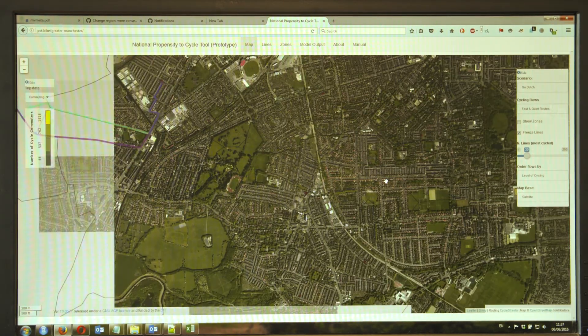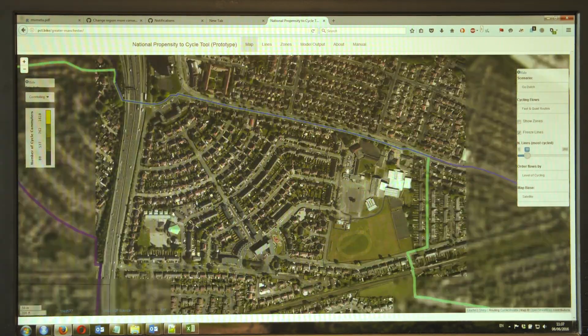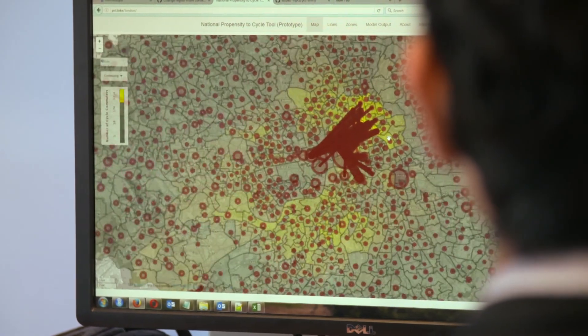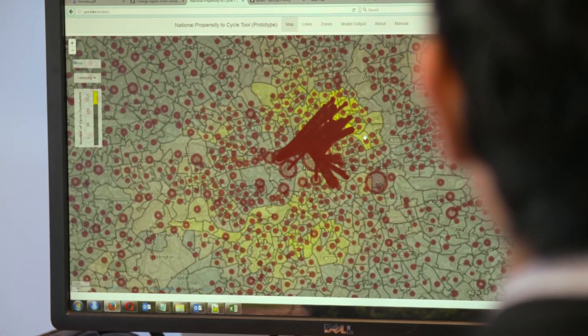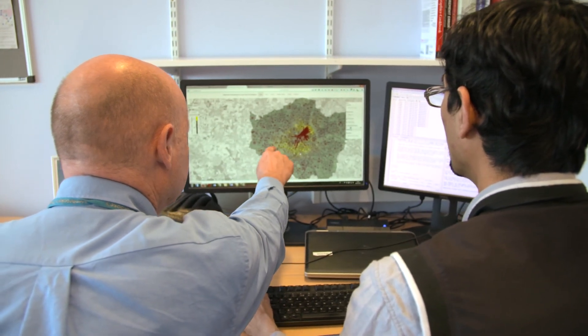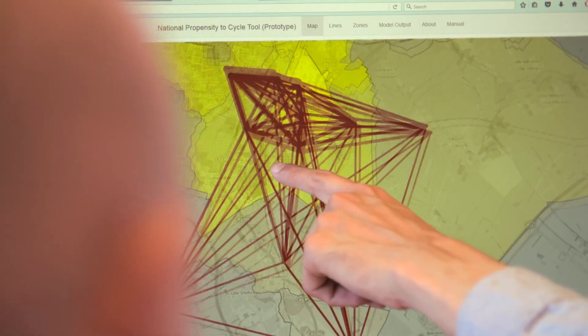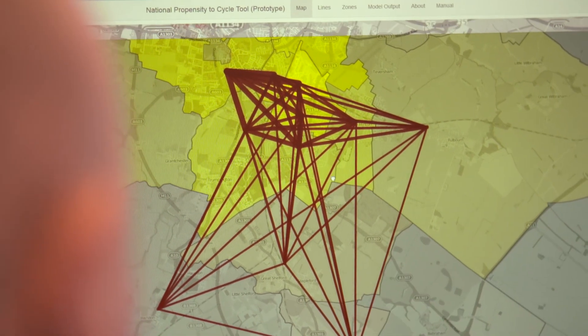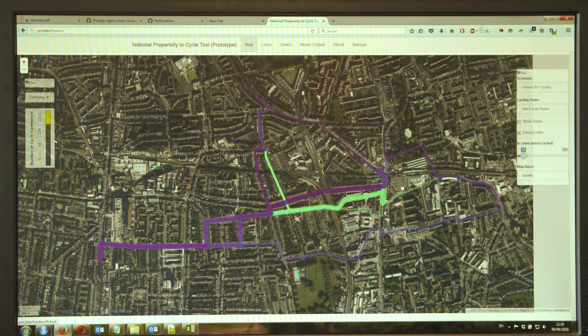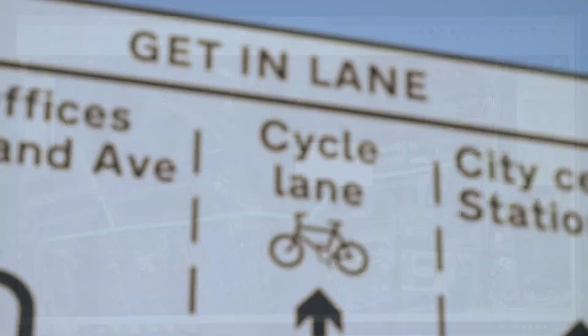The tool can be used to estimate cycling potential within areas, which can be used to plan residential cycling services like cycle parking and cycle hire. It could also be used to prioritise area-based measures to support cycling, such as reducing rat running on residential streets. Perhaps even more exciting, the tool can be used to estimate cycling potential along specific routes, showing both straight lines and allocating flows to routes, mapping cycling potential onto the road network.